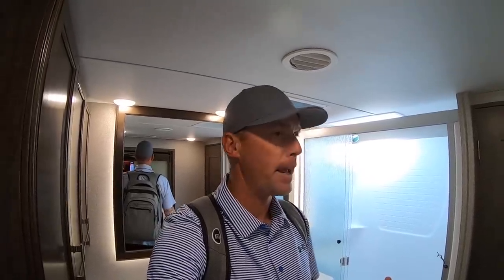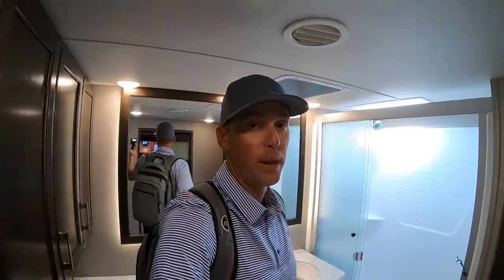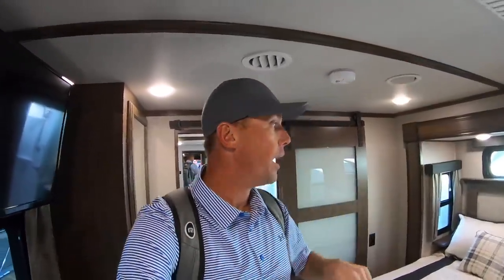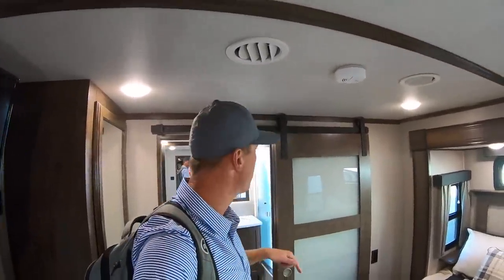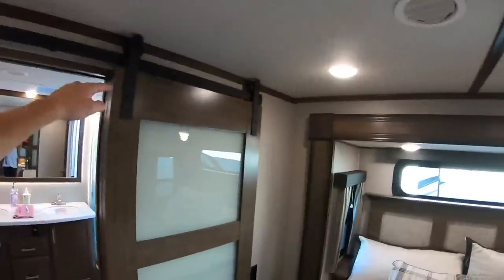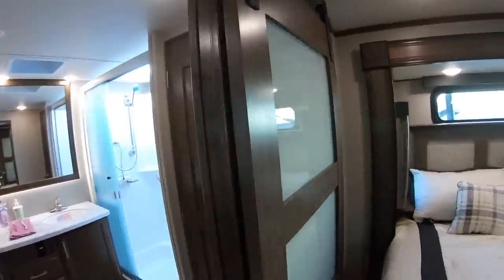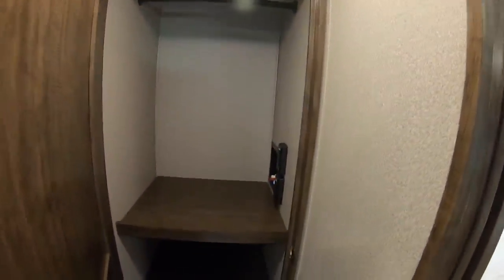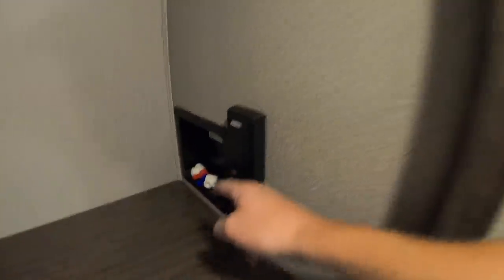I really like how much they're changing the overall designs of these fifth wheels. For decades it seems like every fifth wheel had the same floor plan. The really cool thing about this rear floor plan is the storage below — you've got an elevated rear bedroom and I still have plenty of headroom. How cool is this barn style door? And then a ton of storage right there, and it's pre-plumbed for a washer and dryer as well.